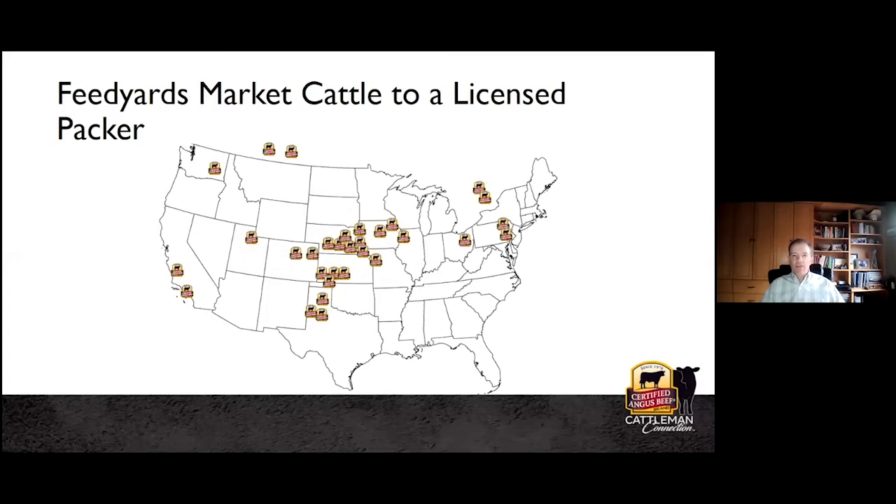Talking about how cattle flow through the system and become certified: feed yards must merchandise cattle into one of our licensed packing facilities. We have more than 35 licensed packing plants across the country, primarily located in the central part of the country, although we cover quite a vast geography including Canadian licensed packing plants — representing not only where cattle are typically harvested in North America, but also in relation to the location of feed yards.